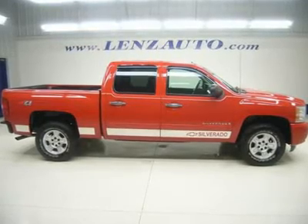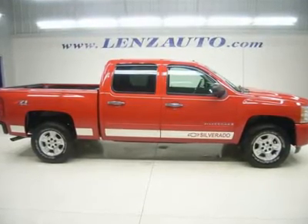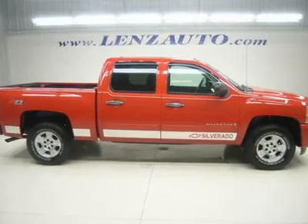Watch a full HD video of this 2008 Chevy Silverado 1500. One owner, clean Carfax.